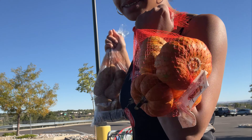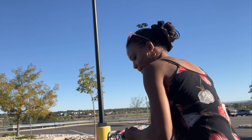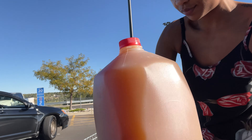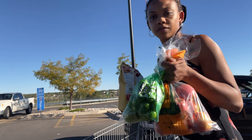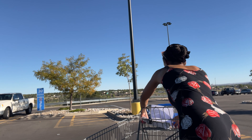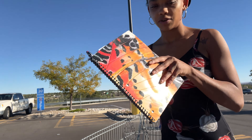We got mini pumpkins. Everything's checked off the list. We're good to go.